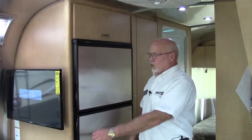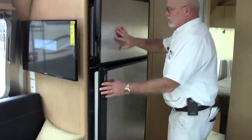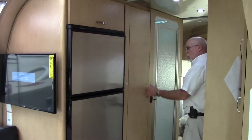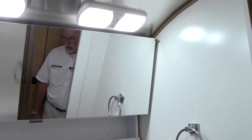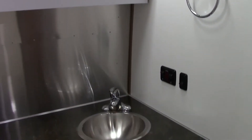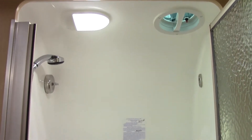Also part of the kitchen is a two-door refrigerator-freezer combination, another overhead storage cabinet, and a wardrobe closet. The spacious bathroom includes a sink, plenty of cabinet space, a mirror, and a porcelain toilet just like in your home. Across from the bathroom is a spacious shower with a seat as well.